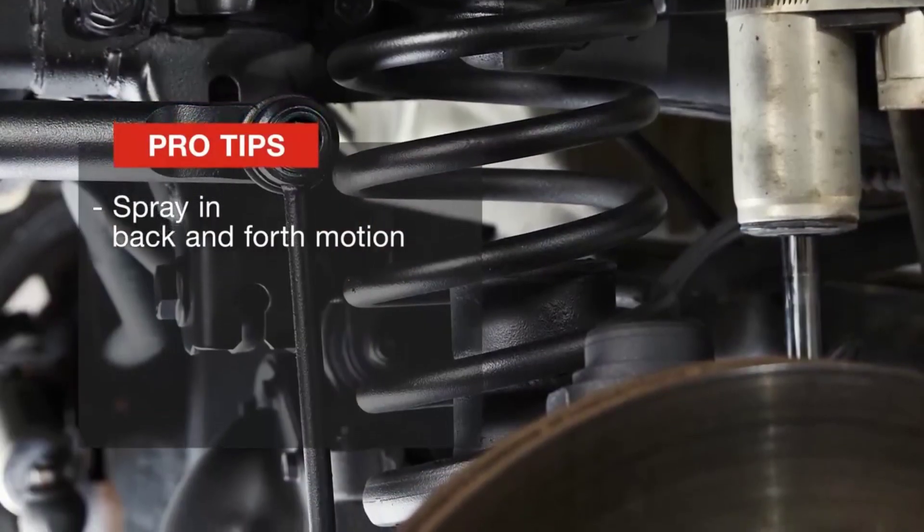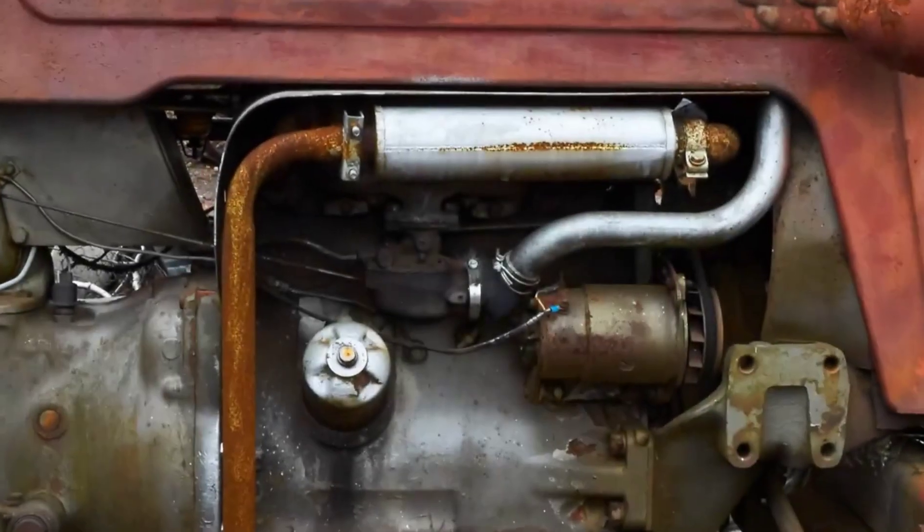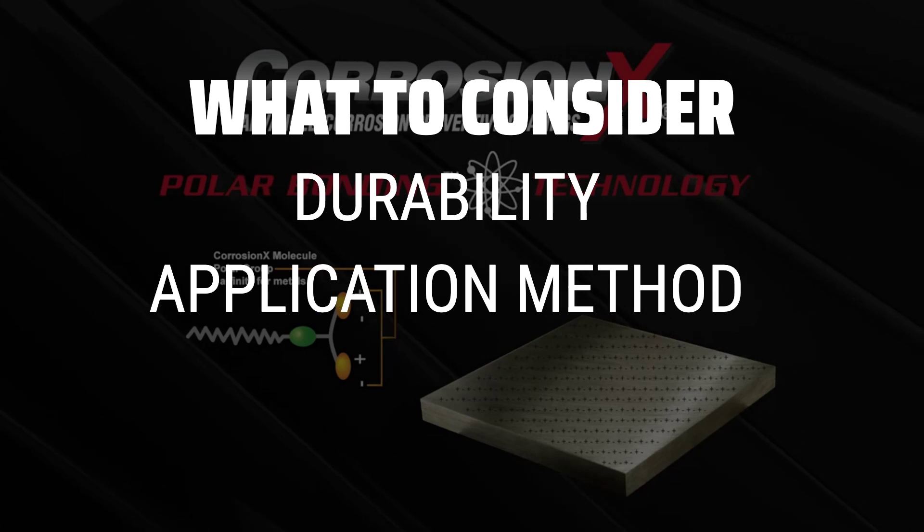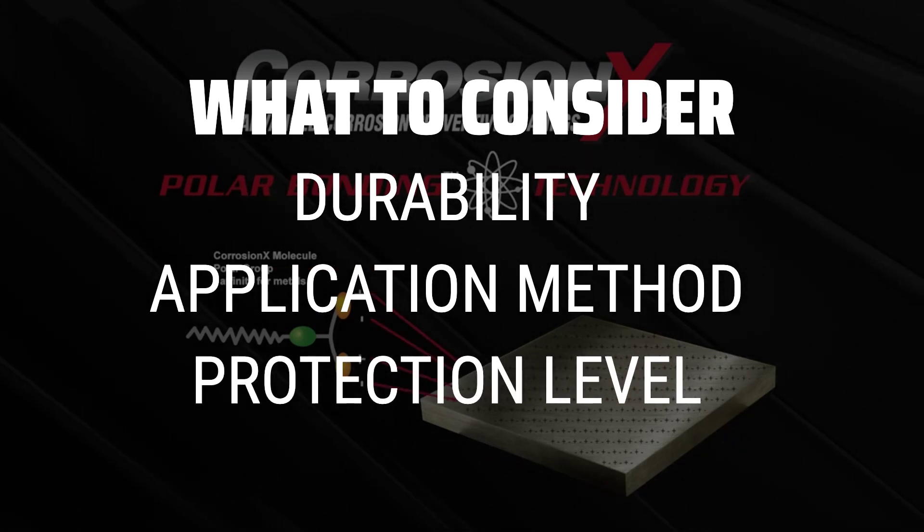The best undercoatings is probably one of the most crucial decisions you can make to protect your vehicle from rust and corrosion. When picking the best undercoatings, consider factors such as durability, application method, and protection level.